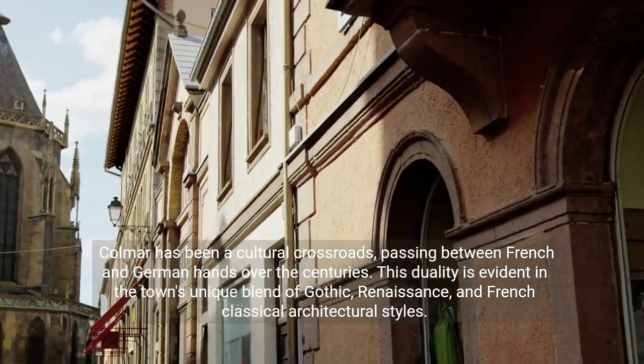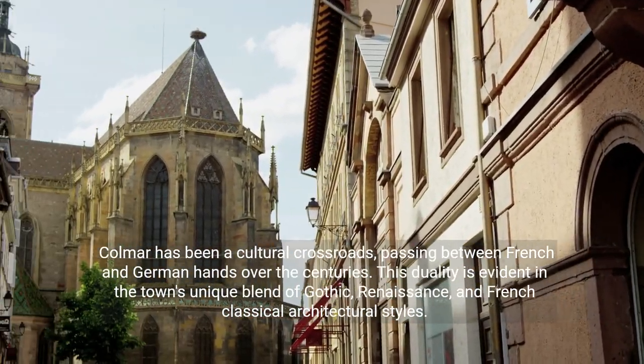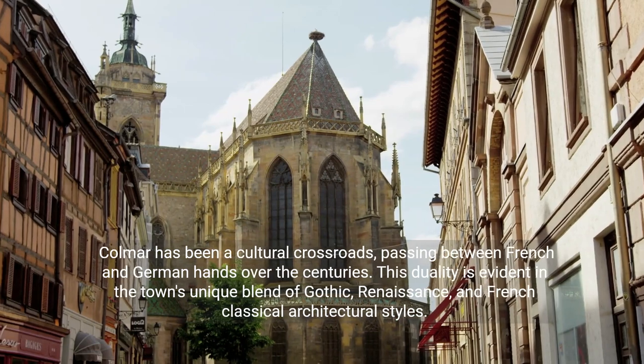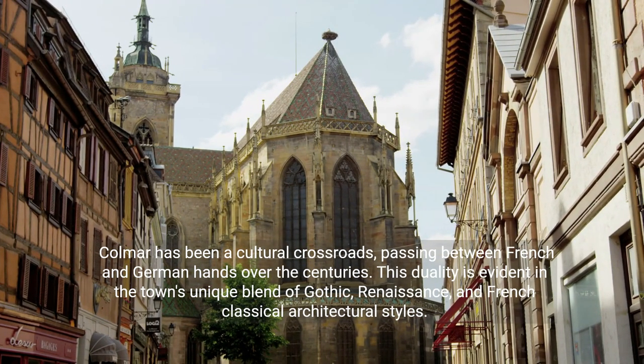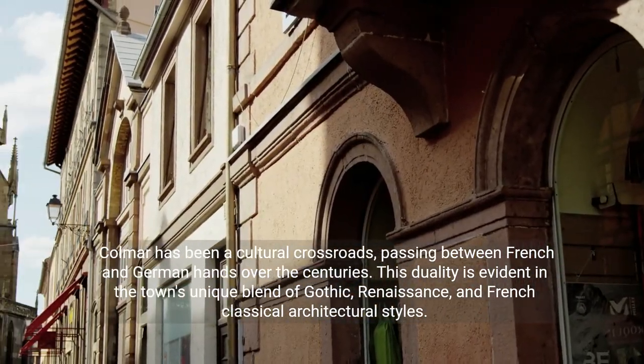Colmar has been a cultural crossroads, passing between French and German hands over the centuries. This duality is evident in the town's unique blend of Gothic, Renaissance, and French classical architectural styles.